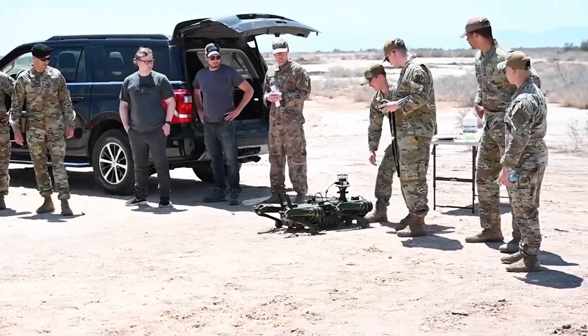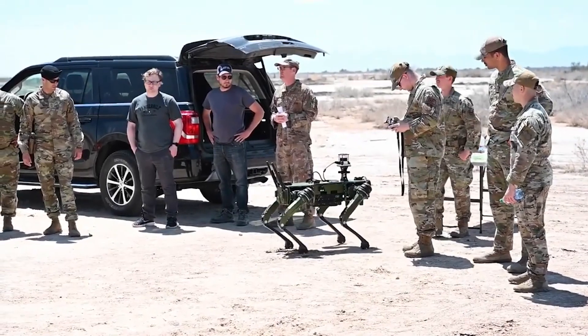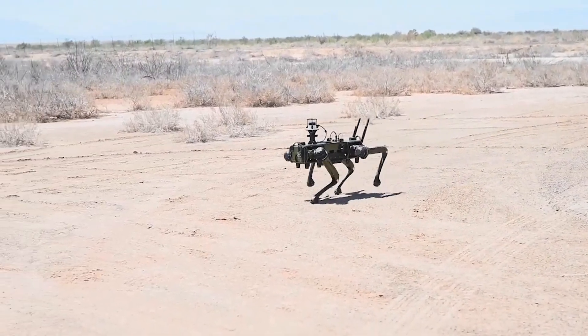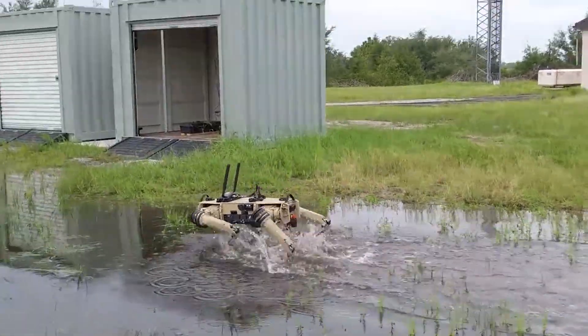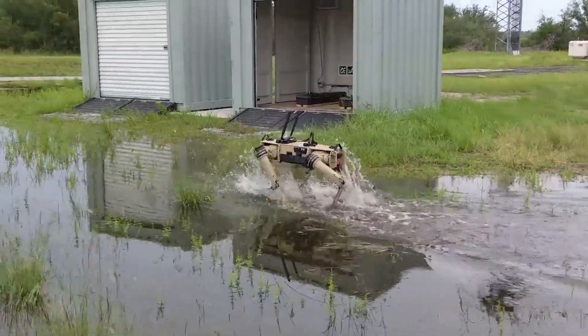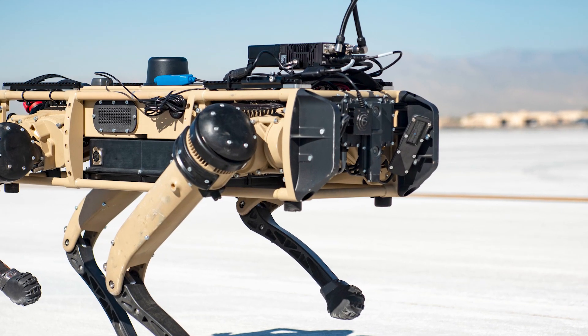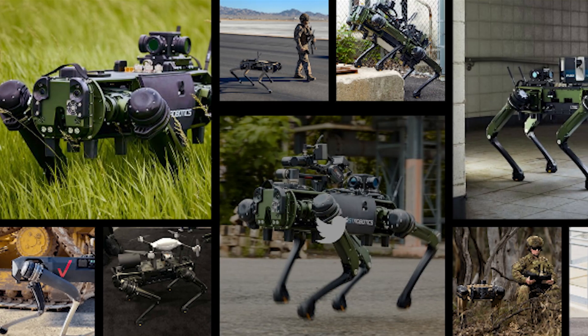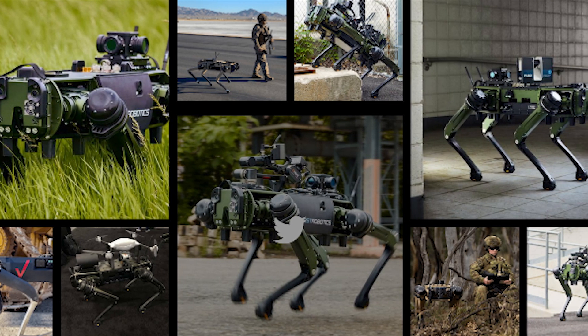Operated by a user with a gaming controller-like control pad, the V60 can stroll at speeds up to 3 m/s, run for 3 hours, or cover a distance of 10 km on a single charge. Equipped with cameras offering a full 360-degree view, this robot significantly boosts situational awareness, aiding in effective strategic planning.